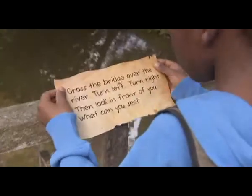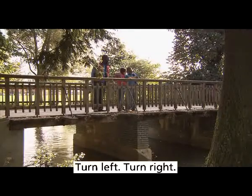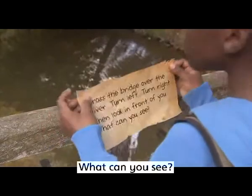The clue says: cross the bridge over the river. Turn left. Turn right. Then look in front of you. What can you see?